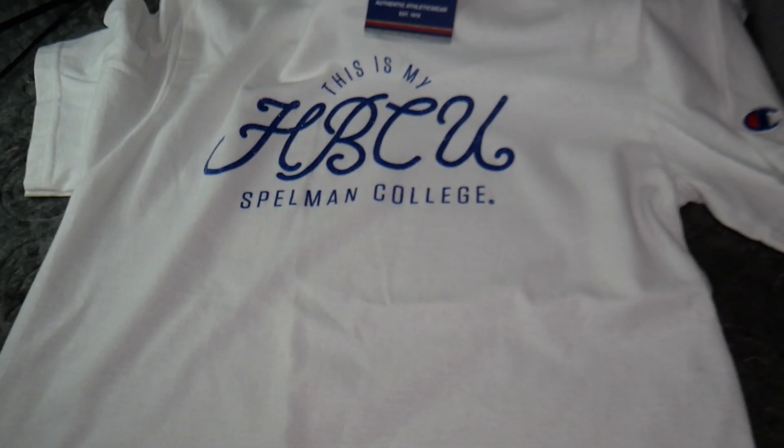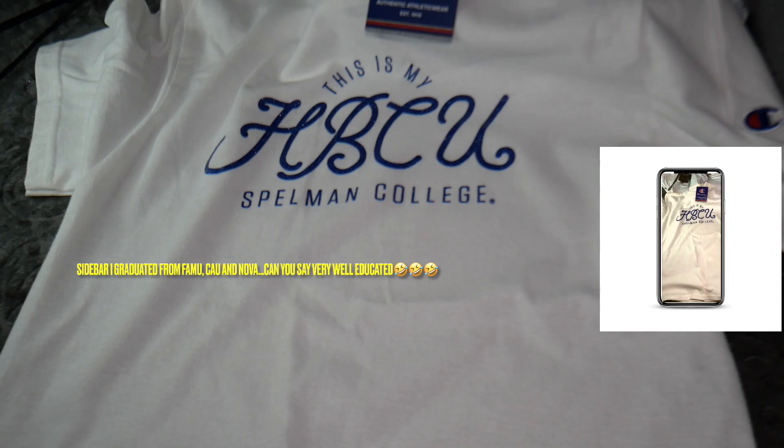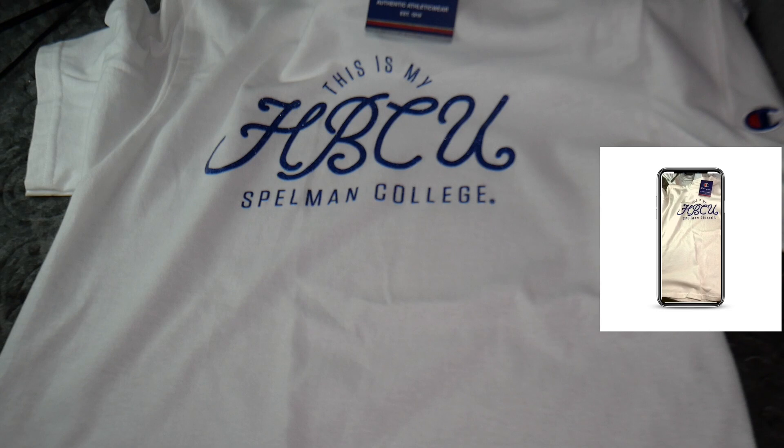This next one says 'This is my HBCU — Spelman College.' I did not go to Spelman, I did not graduate from Spelman, but I did attend two HBCUs and I have three degrees. So I got this t-shirt in support of historically Black colleges and universities — go Spelman!